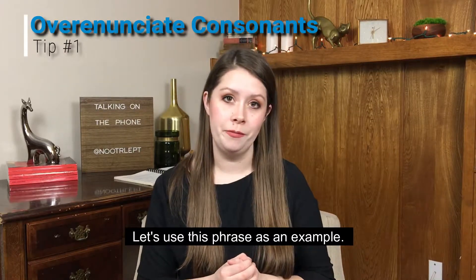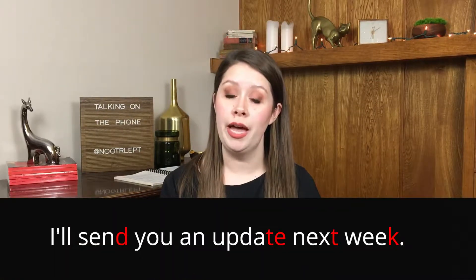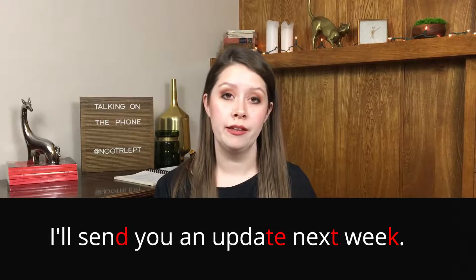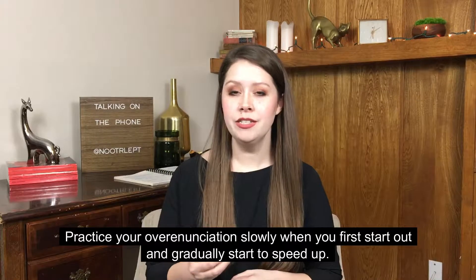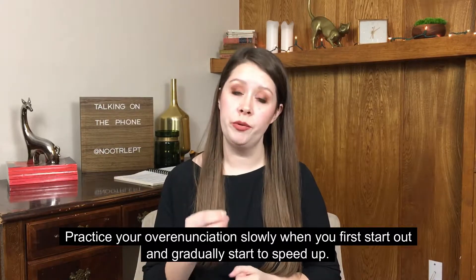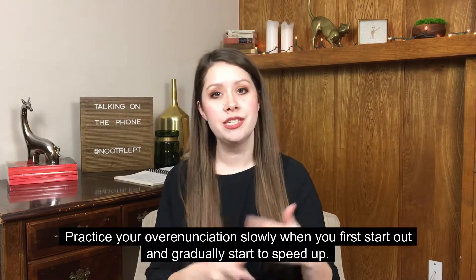Let's use this phrase as an example: 'I'll send you an update next week.' Practice your over-enunciation slowly when you first start out and gradually start to speed up.